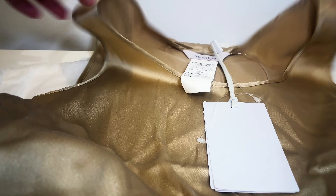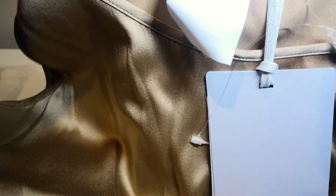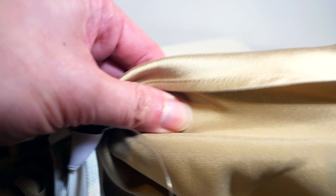The next piece is a Max Mara silk tank. It's a very simple item in a golden beige color from the Leisure line, which I think is a little bit on the cheaper side compared with other Max Mara items.